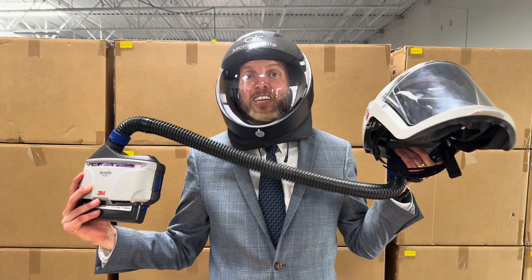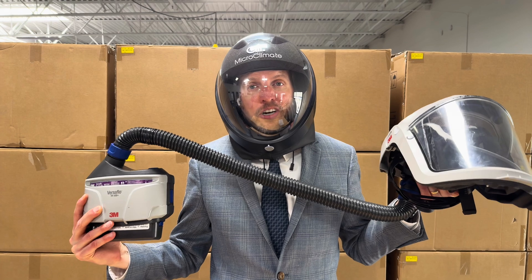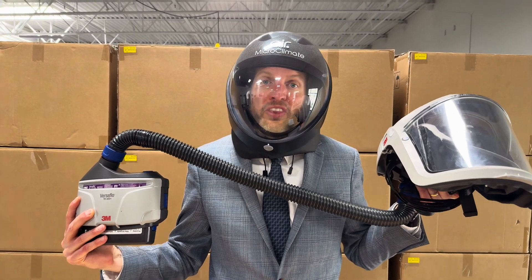Powered respirators have been around for decades, but you probably haven't heard of them because they cost over $2,000.